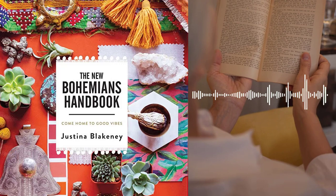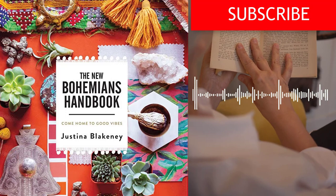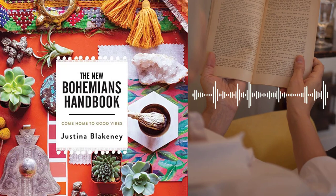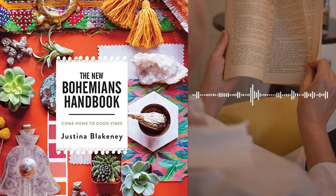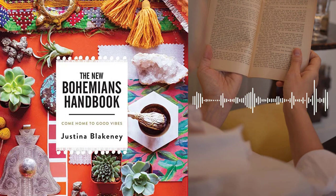Part 2 – The Bohemian Home. The second section of the book focuses on practical tips and advice for creating a Bohemian home. Blakeney covers everything from selecting the right furniture to incorporating vintage finds and natural elements into your décor. Chapter 4 – The Bohemian Foundation. Blakeney stresses the importance of creating a solid foundation, offering advice on selecting the right furniture, rugs, and lighting, and emphasizes creating a space that is both functional and beautiful.